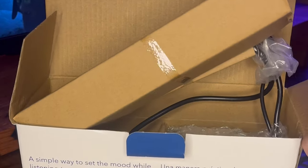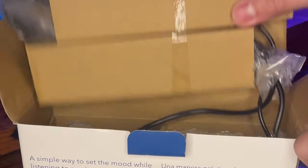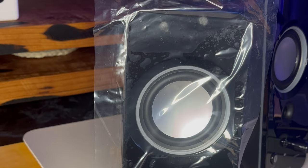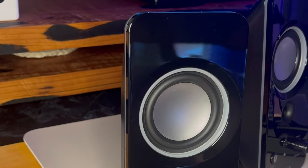I'm not an audiophile and I didn't want to spend a lot, so I decided to get the Insignia Bluetooth RGB speakers. I've had pretty good experiences with Insignia products so far.